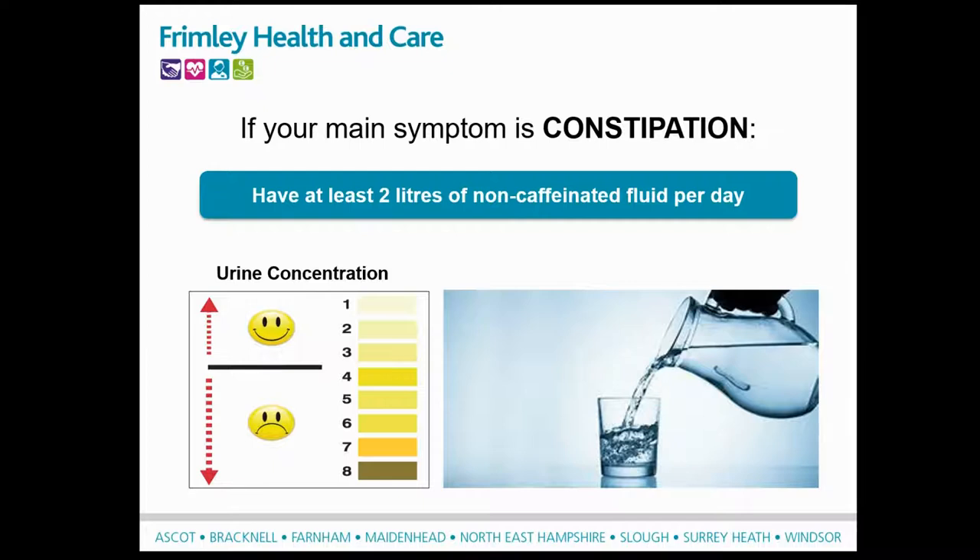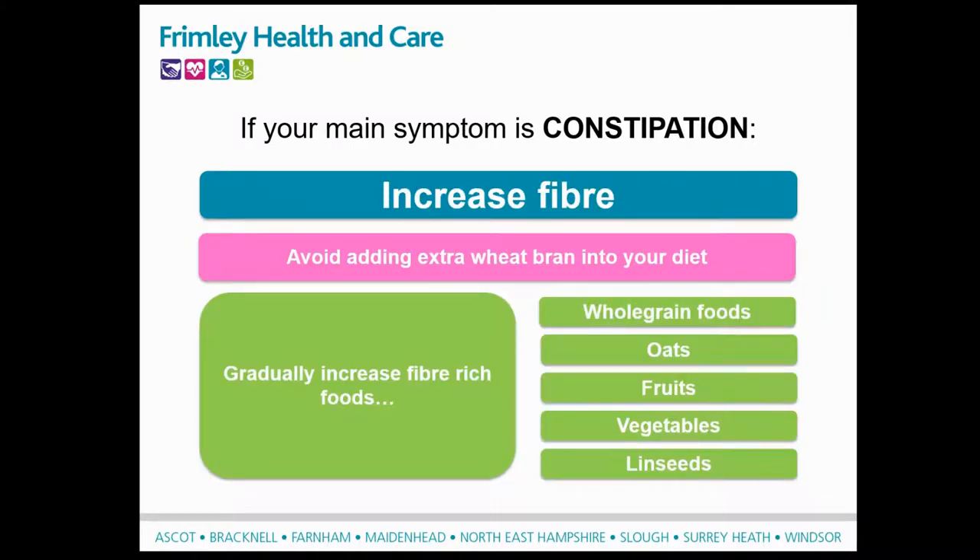As previously explained, if constipation is one of your symptoms, the focus should be on increasing your fibre and fluid. Our digestive system uses a large volume of fluid every day to keep the gut working properly - we need to drink about two litres, or about eight glasses of fluid, per day. If we don't drink enough and become dehydrated, more water will be reabsorbed from the large intestine, leaving the faeces in your colon dried out and hard, which can result in constipation. A good guide to adequate fluid intake is to check the colour of your urine - it should be a pale straw colour. Although we recommend increasing fibre for constipation, we don't recommend using wheat bran, as this can sometimes make IBS symptoms worse.